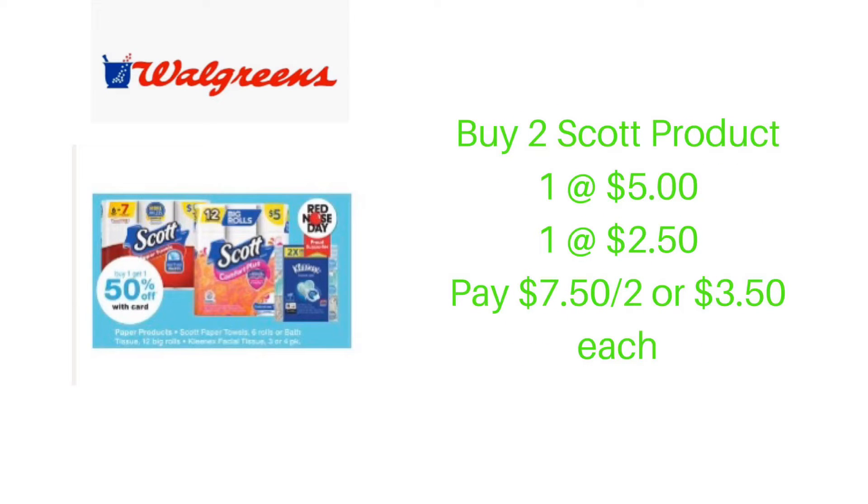This week, Scott's toilet paper and paper towels as well as Kleenex are on sale buy one, get one 50% off. They are priced at $5 each, so purchase one at $5 and pay $2.50 for the second item. That brings your final cost down to $7.50, or just $3.75 per item.